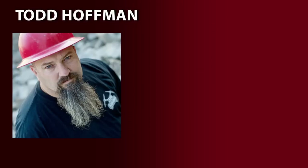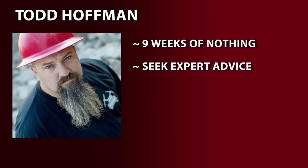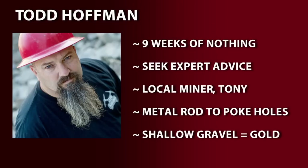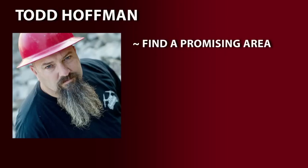After nine weeks of producing nothing, Todd decides to seek expert advice from local miner Tony. Using only a metal rod, Tony pokes at the ground to find shallow gravel that may contain gold. Finding an area that appears promising, they test pan the ground and find it contains $20 a yard.